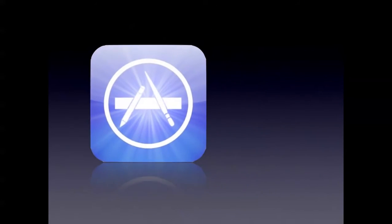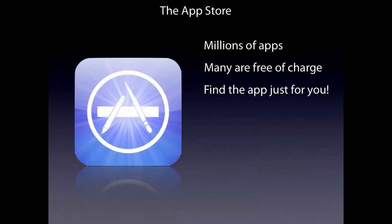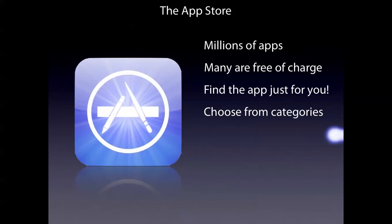Number 7. The Mac App Store. There are millions of apps for you — many of them are free of charge. Find an app just for you and choose from categories that interest you. Made for Apple by Apple, so that means you can't run these on Windows, not even with a perfectly hacked Mac app.